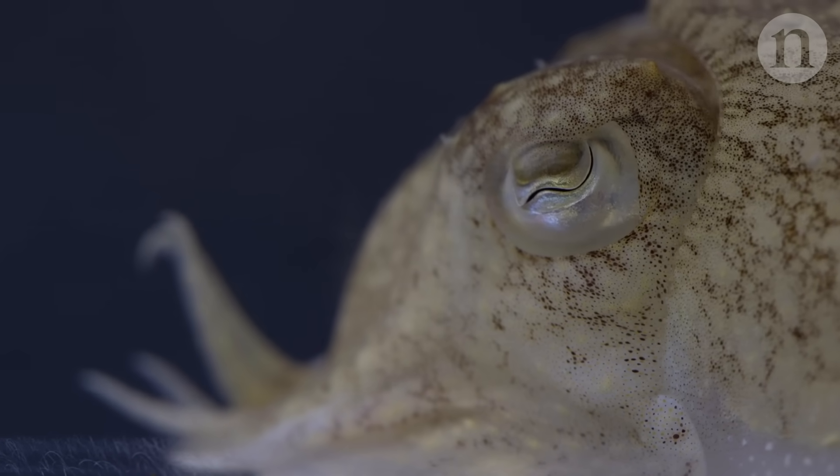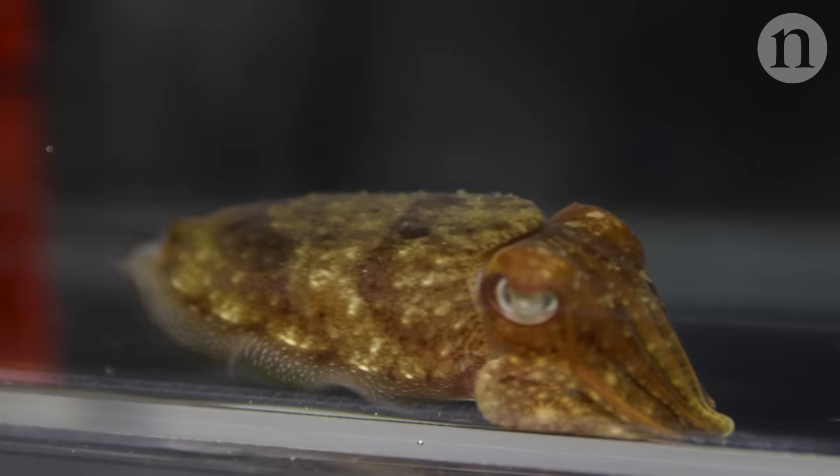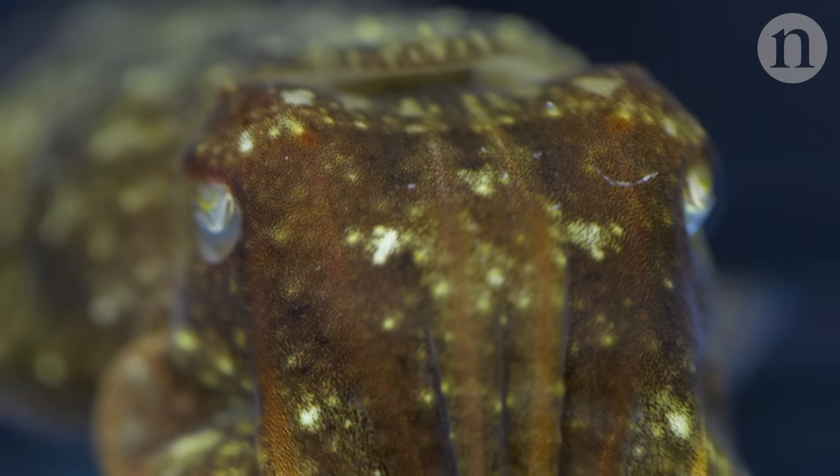Do cuttlefish wear their thoughts on their skin? To the extent that their perception of the world could be described as their thought, that may be true. They look at you in a way that other animals don't look at you. They're just so expressive.